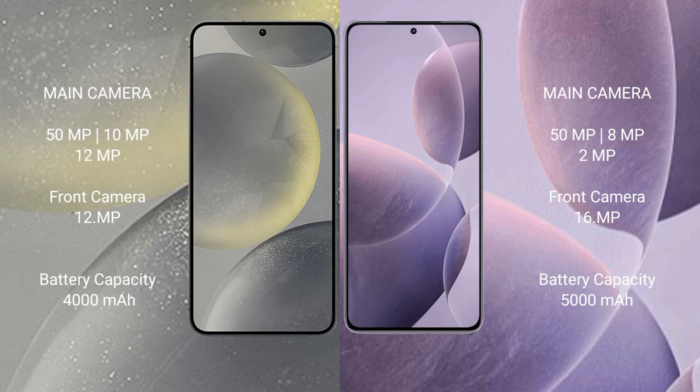The Samsung Galaxy S24 has a 4000mAh battery with 25W fast charging support. The Redmi K70 has a 5000mAh battery with 120W fast charging support.